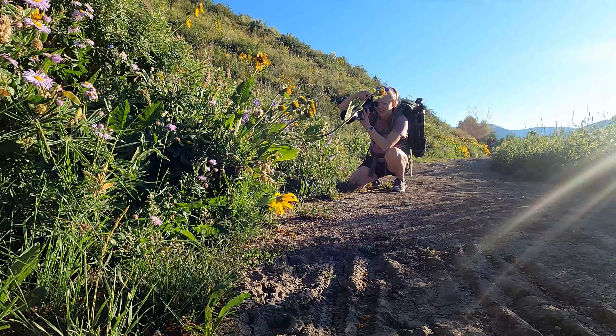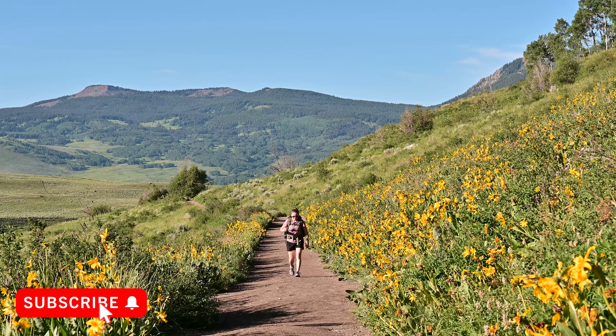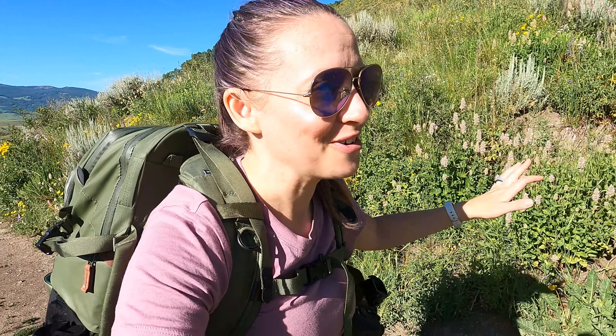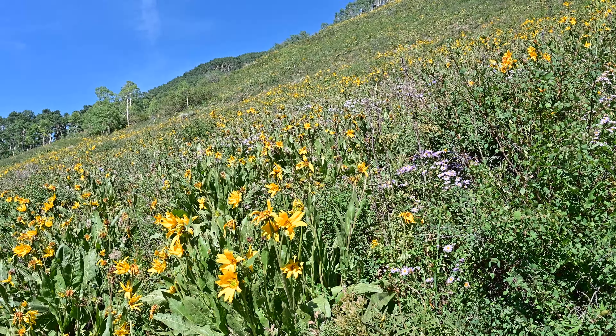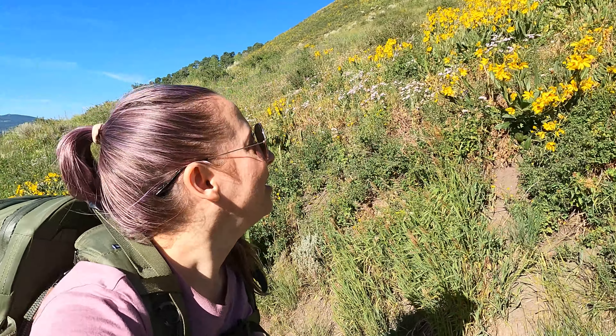I have not made it very far at all. I ended up meeting a fellow photographer and we chatted for probably a good 30 minutes, which also means I probably lost some of the best lighting of the morning. But this is just an absolutely beautiful trail — there are so many flowers it's unbelievable. The whole hillside is just blanketed with what I think are sneezeweed flowers. I would highly, highly recommend coming to Crested Butte if you want to get landscape or wildflower photos.